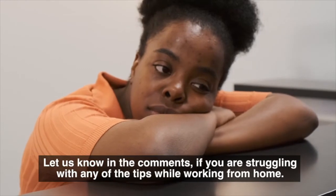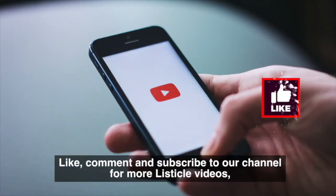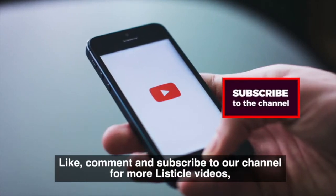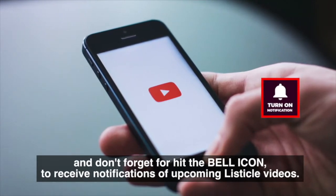Let us know in the comments if you are struggling with any of the tips while working from home. Like, comment, and subscribe to our channel for more Listicle videos, and don't forget to hit the bell icon to receive notifications of upcoming Listicle videos.